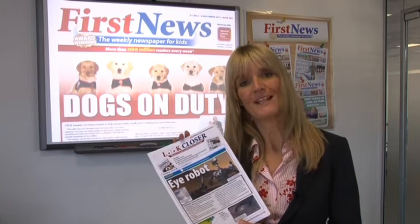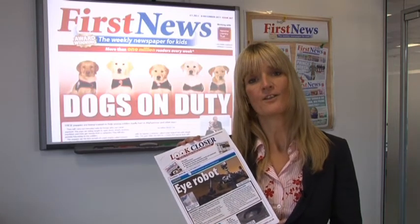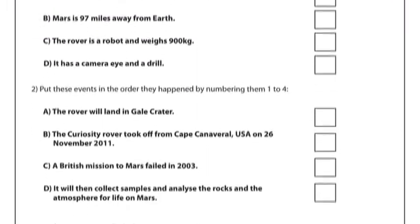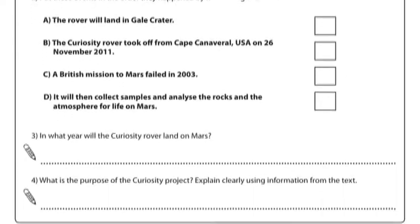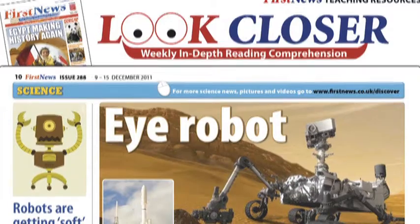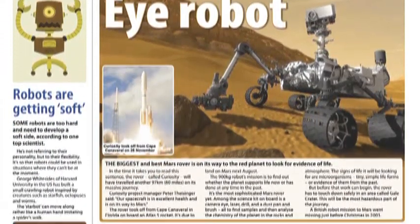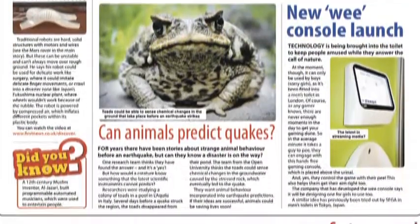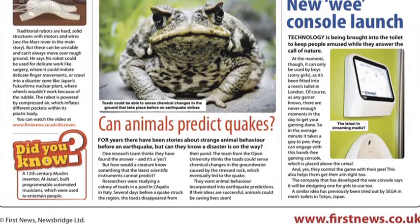Look Closer makes pupils look in-depth at one article in each week's edition of the newspaper. The questions enable children to find the facts, interpret the information and work out why journalists wrote and presented the story the way they did. This in-depth comprehension resource is aimed at years five, six and seven, and is a useful weekly skills practice activity using topical real news to engage pupils.